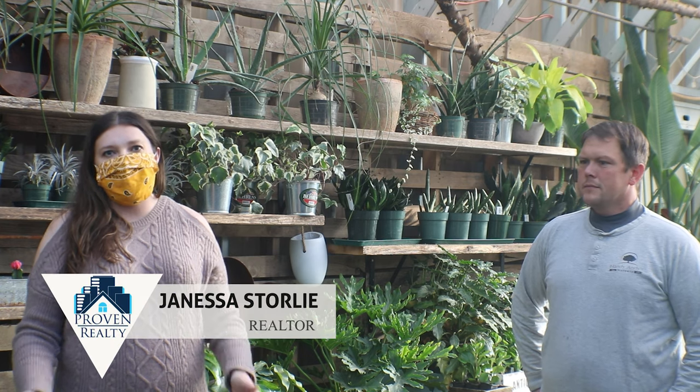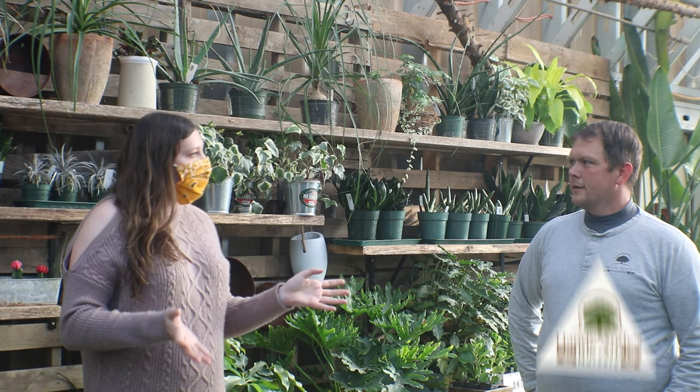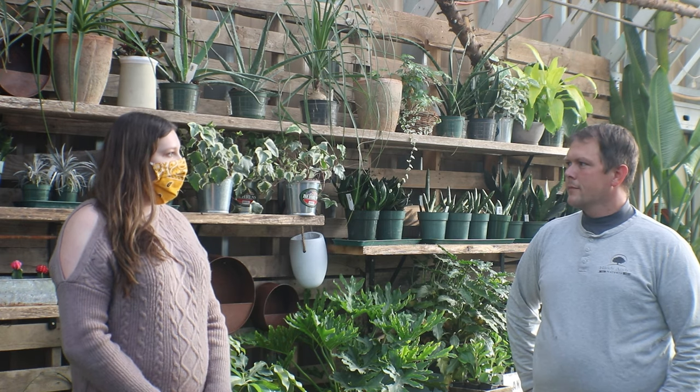Hey everyone, Janessa Storley here with Proven Realty and today we are here at Handy Andy's for our small business spotlight. I am here with Andy and we are going to talk about all of the fun things that they have coming up this winter. So what all do you have planned for this winter? What are some of your exciting news that you have coming down the line?